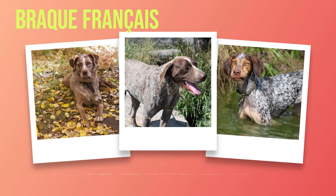Keeping their minds engaged with stimulating activities not only prevents boredom but also taps into their natural abilities, leaving them contented. In the next chapter, we will explore typical health concerns associated with the breed as well as essential guidance on grooming needs and nutrition guidelines to ensure optimal care for your beloved Brac Francais companion.